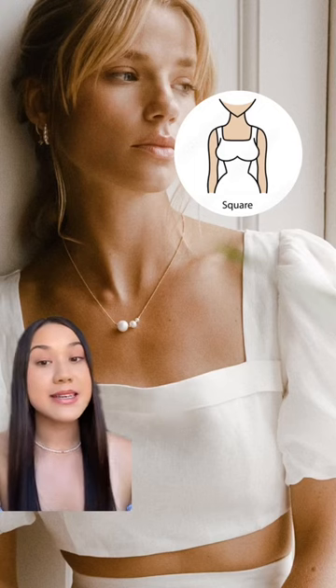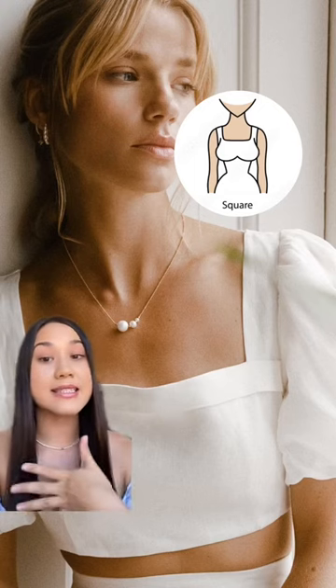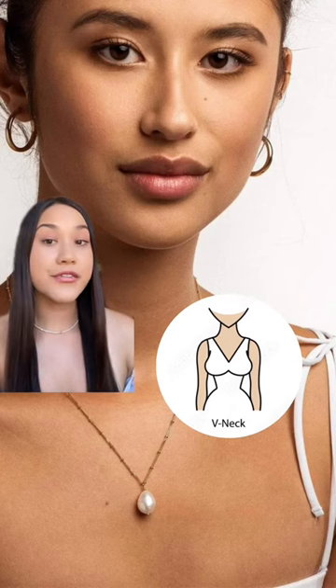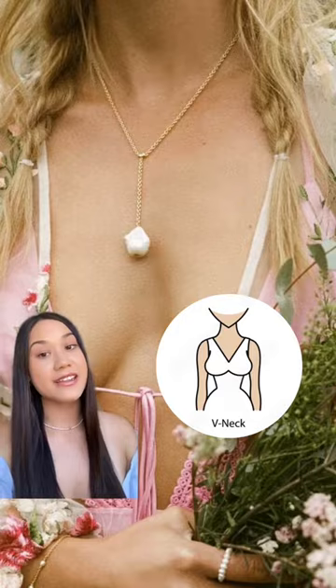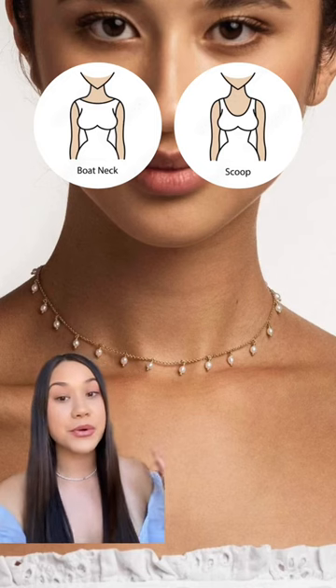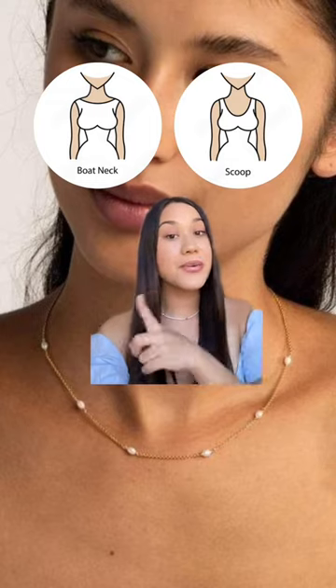You could basically go the same route with a square neck, because this neckline also highlights that area very well. For a V-neck, you could choose a pendant with a drop to match the angle of your neckline. The same thing goes for a boat or scoop neck — it could be really cute to match the angle of your neckline with a rounded shape.